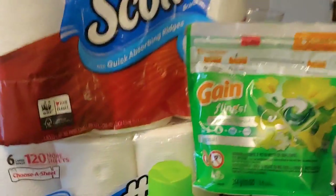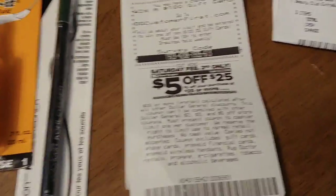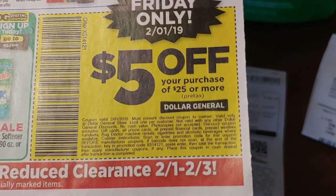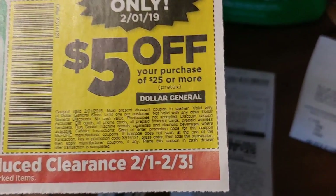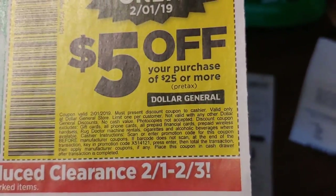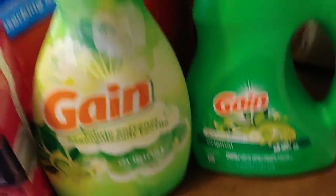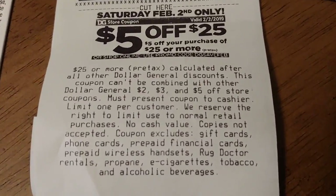Now for my five off of 25 — you'll be happy to know we did get a five off of 25 for Saturday on the paper at the end of the receipt, and there will be a digital one in the ad as well. You might have to go into your store, or they're always by the register for Friday only. For the sale on 2/1, you'll need to get the ad by the register or one of these five off of 25 papers for Friday's clearance sale.